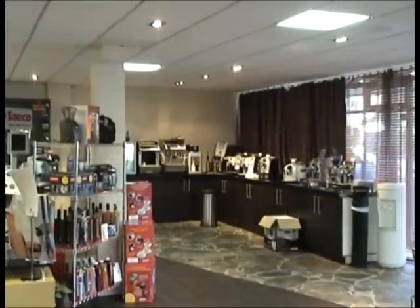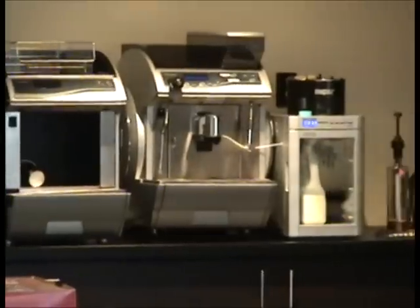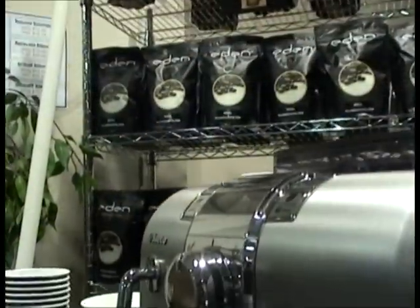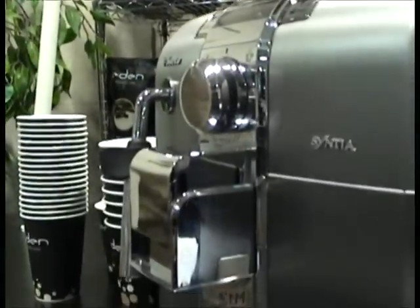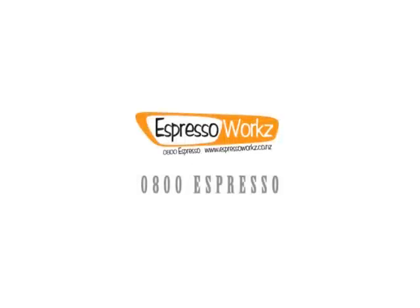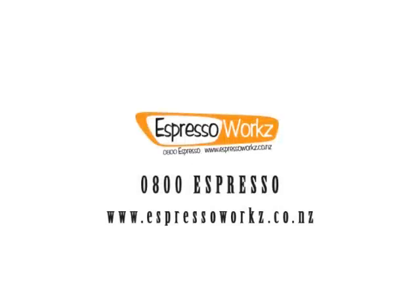Because life's too short to drink bad coffee, we'll even give you a free bag of Eden irresistible beans when you buy your Cintia machine. So why not come into our showroom at 100 Mount Eden Road for a free demonstration today.